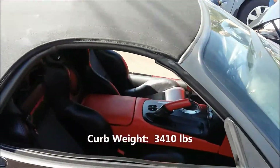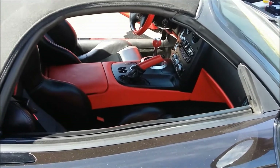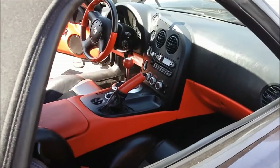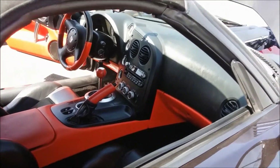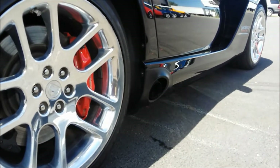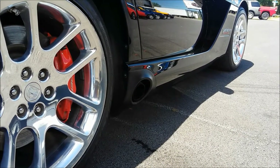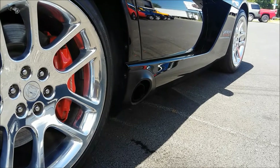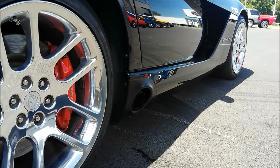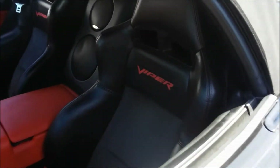It's a mean looking car. The Mamba Edition features a red interior with black leather seats with red stitching.